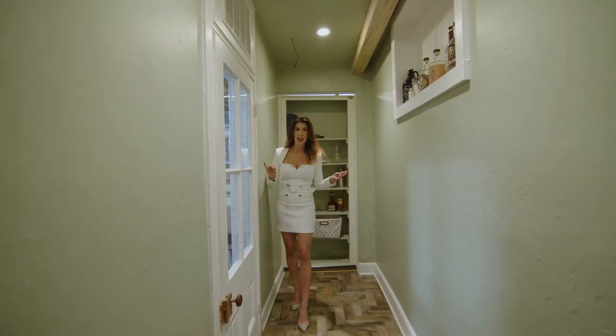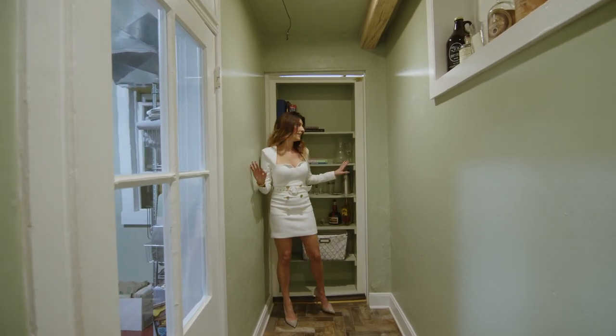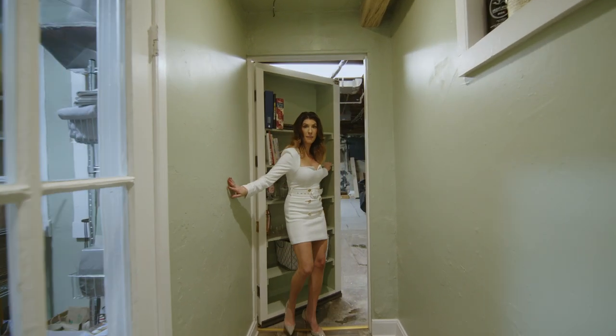Another super cool feature of this house is the bookshelf. Not only can you display all of your cookbooks, but it's actually a secret door that goes to the back of the basement.